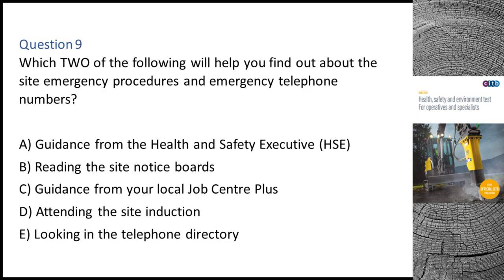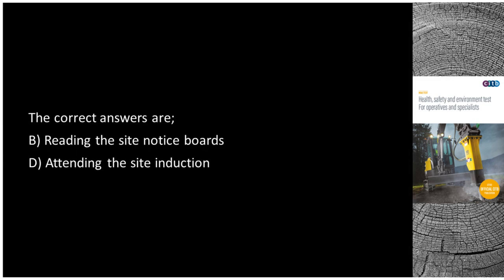Question 9. Which two of the following will help you find out about the site emergency procedures and emergency telephone numbers? A. Guidance from the Health and Safety Executive (HSE). B. Reading the site notice boards. C. Guidance from your local job centre plus. D. Attending the site induction. E. Looking in the telephone directory. The correct answers are B: Reading the site notice boards, and D: Attending the site induction.